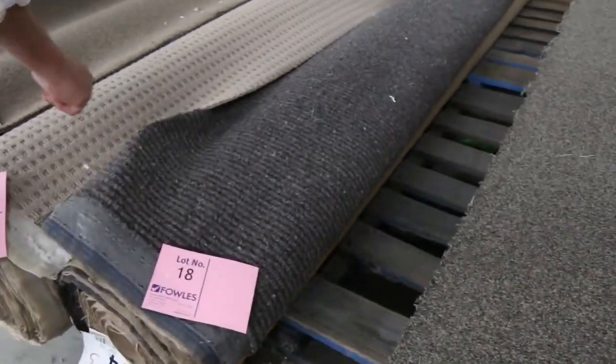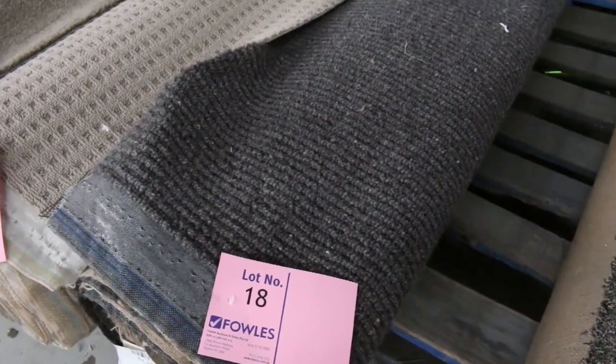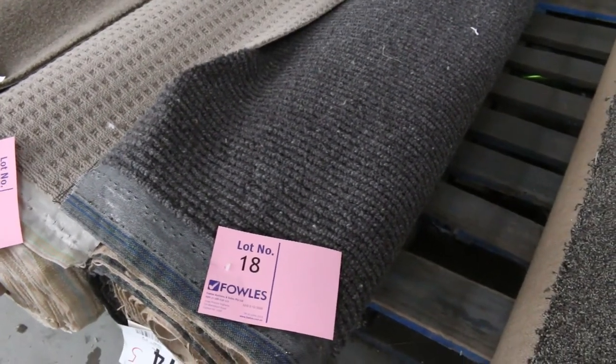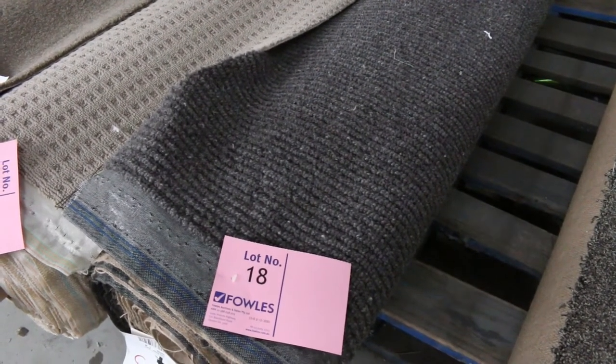Lot number 18 is also a good looking carpet — a textured 100% wool carpet, normally up around $180 a meter. We'll start at $25, but I'll be thinking it sells around about $40 to $50 a meter for that. But yeah, you're saving well and truly over $100 a meter.